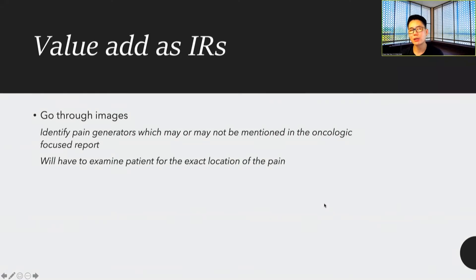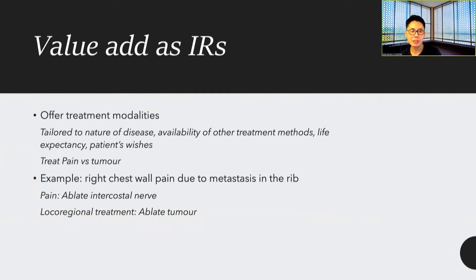During these MDT rounds, how do IRs add value? We go through the images and identify the various pain generators, which may or may not be mentioned in oncologically focused reports. We know that reports focus on which tumors are bigger or smaller, but sometimes small fractures causing a lot of pain are not mentioned. We also examine the patient for the location of pain, and offer treatment modalities tailored to the nature of the disease, life expectancy, and the patient's wishes.